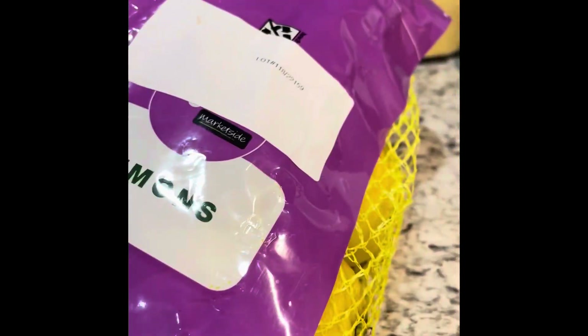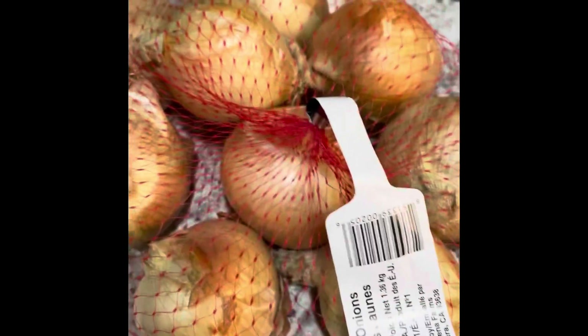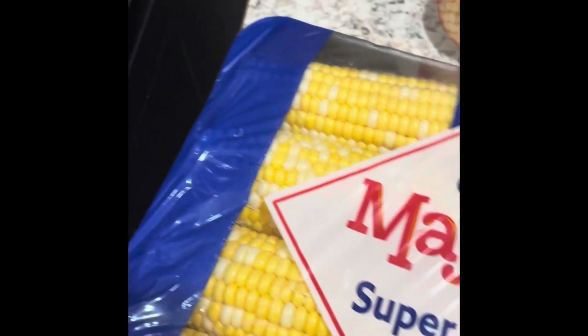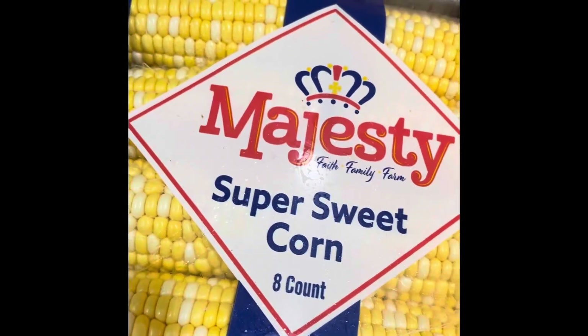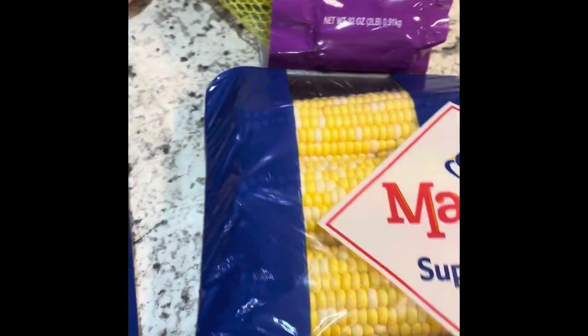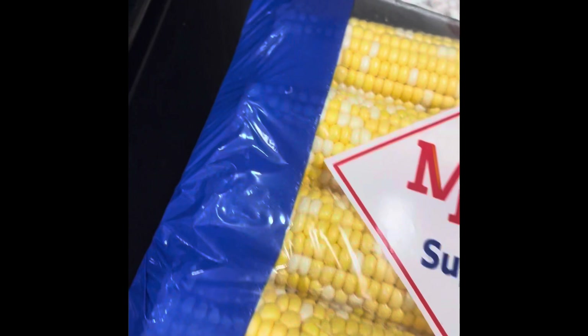On the food pantry for Tuesday, we got some organic lemons, some yellow onions, and some super sweet corn. There's eight in each container. It's a nice little food pantry haul from the produce pantry. Corn looks really good — might have some tonight because I'm getting ready to make a veggie sandwich.